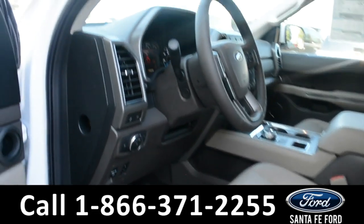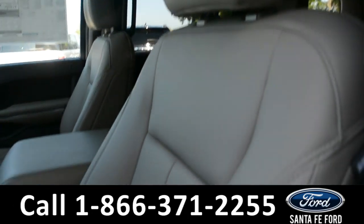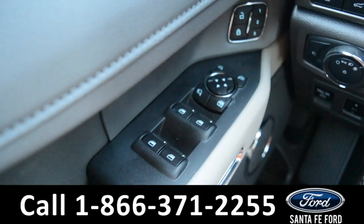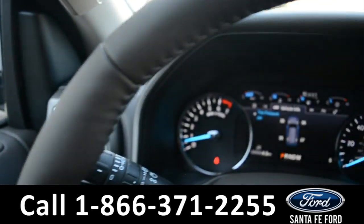Here's just a quick look into the front. The seats are tan leather, powered, and they can be heated or cooled. There's powered windows, locks, mirrors, steering wheel, and pedal.